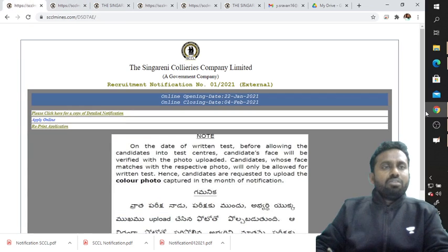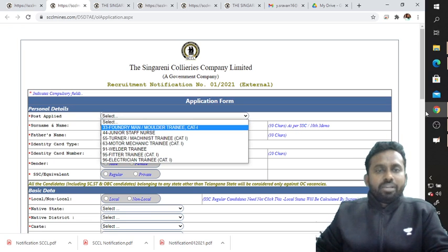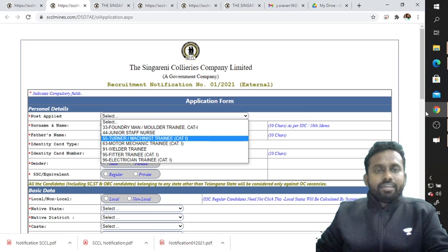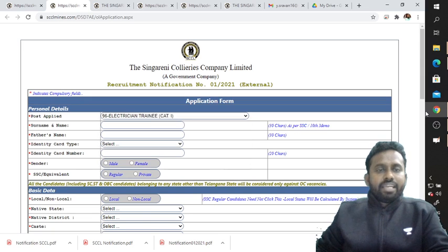When you click 'Apply Online,' you will get the Singareni Collieries Company Limited recruitment notification number 01/2021 external application form. You need to select the post applied for: options include foundry man, molder trainee, junior staff nurse (female only), turner machinist, motor mechanic, welder trainee, fitter trainee, and electrician trainee. Let's select electrician trainee.